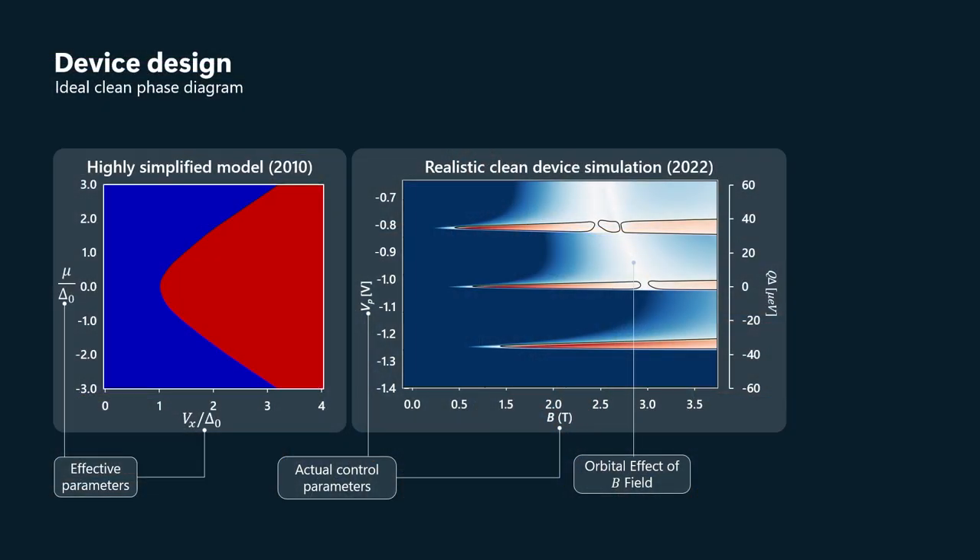You can see that the maximum topological gap is reached in that subband. One of the important design principles in our device design was to be able to get into that lowest subband. And you can see from this phase diagram that this is indeed possible at pretty reasonable values of plunger gate voltage — in the range of between minus one and minus two volts.